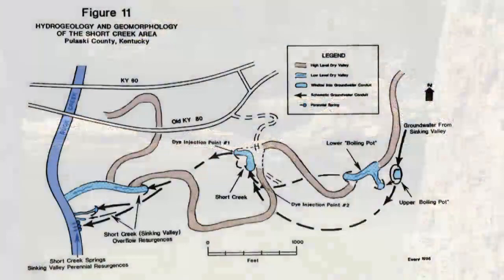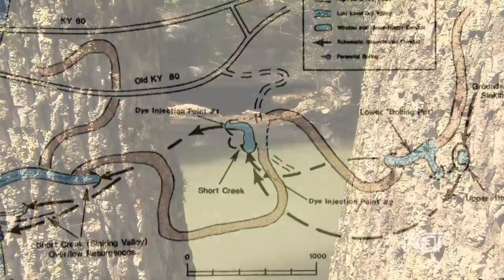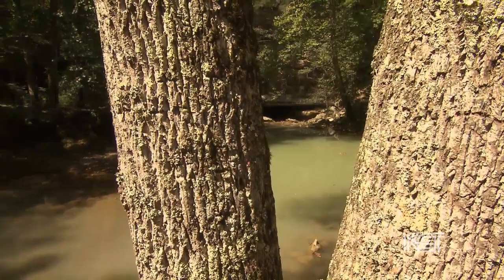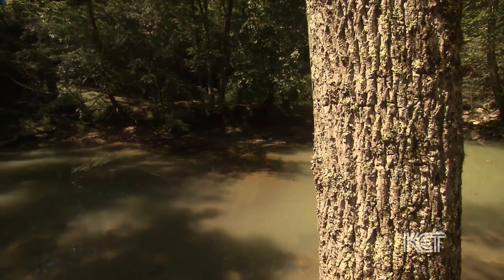The water comes from as much as seven miles to the north in what is called Sinking Valley. Sinking Valley is a north-south trending valley. It was developed on top of the sandstone that used to cover this area. The sandstone was eroded away. The stream then encountered the limestone, and gradually the groundwater began to form caves.